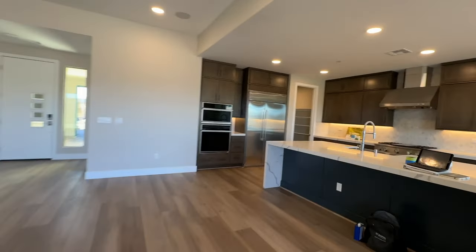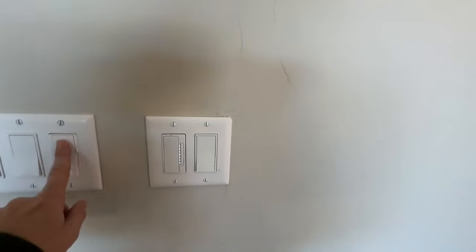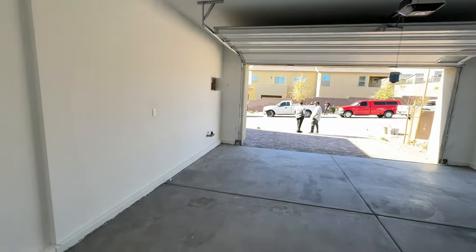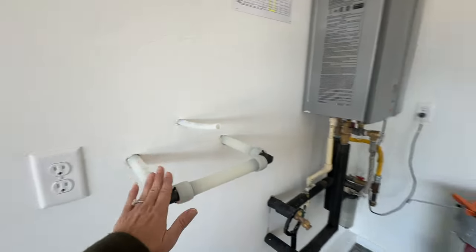The nice thing about TriPoint Homes — I really like their recessed lighting. They're flush mount LED lights which are smart — the best thing anyone can ever do. They look very modern, unlike some builders that have the old can lights. So this has a finished garage, tankless water heater, and plumbed for a water softener.